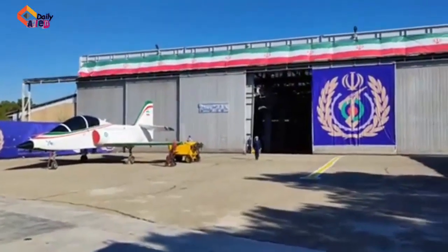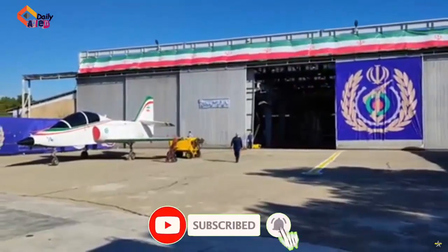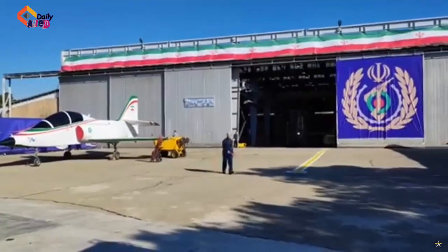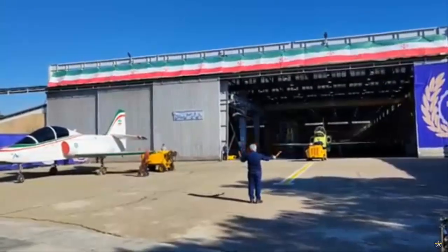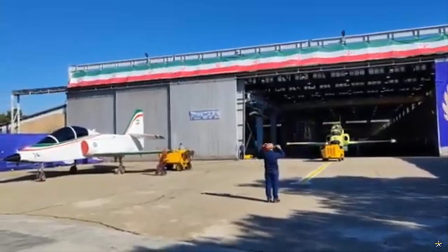The final version of the Yasin trainer aircraft developed by Iran was introduced at a ceremony, where it was stated that production of the aircraft has started. The aircraft was designed as a training aircraft by experts from Iran Aviation Industries and the Islamic Republic of Iran Air Force.